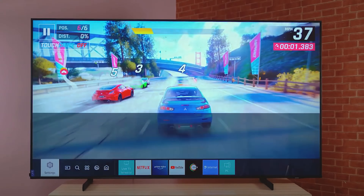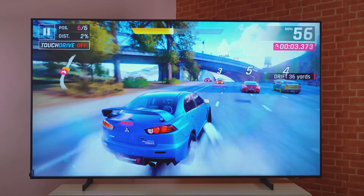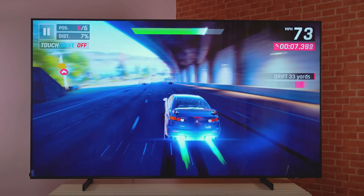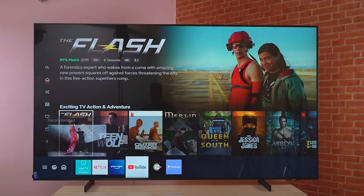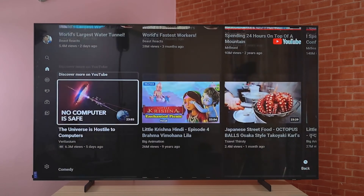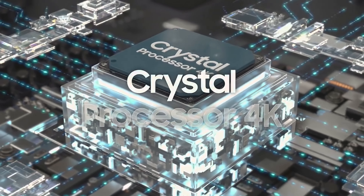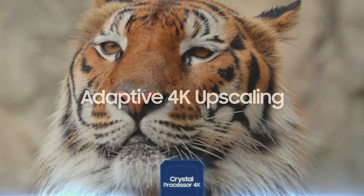The Samsung AU8000 operates on the Tizen operating system, providing access to a wide variety of apps and streaming services. Voice control compatibility through Bixby, Samsung's virtual assistant, adds a touch of convenience. It's also compatible with Amazon Alexa, allowing you to choose your preferred virtual assistant.